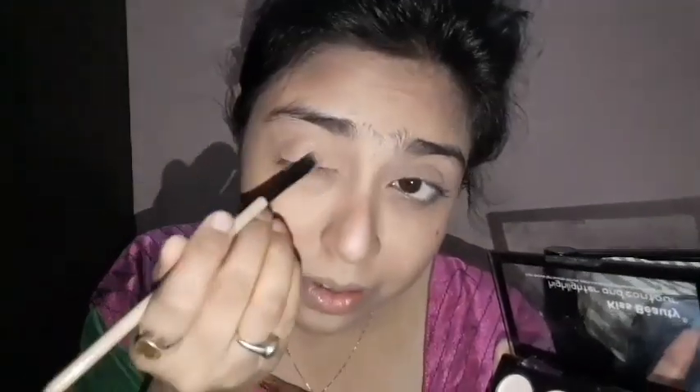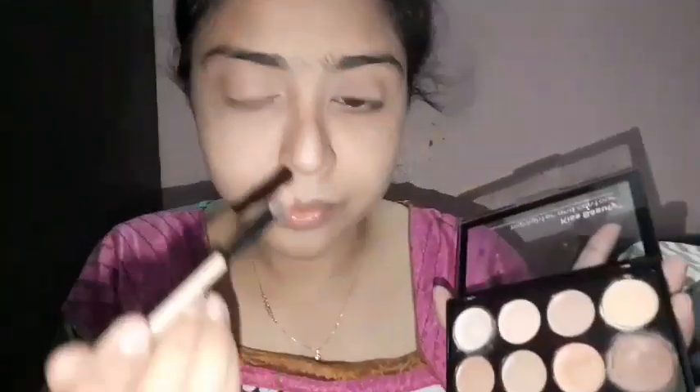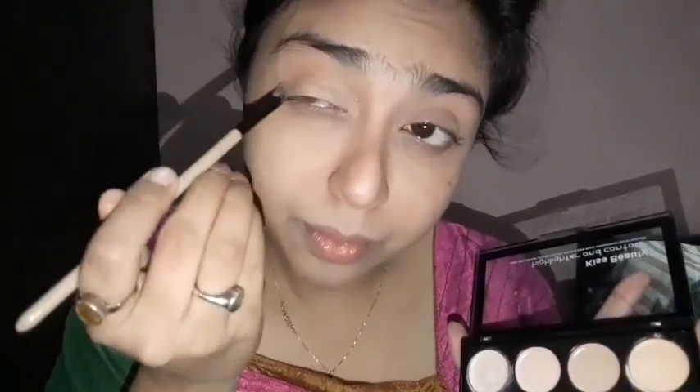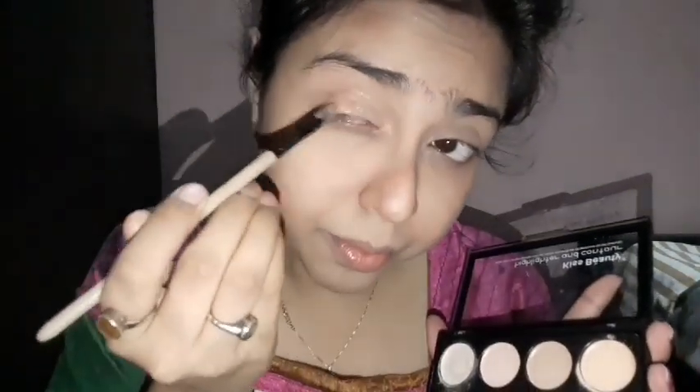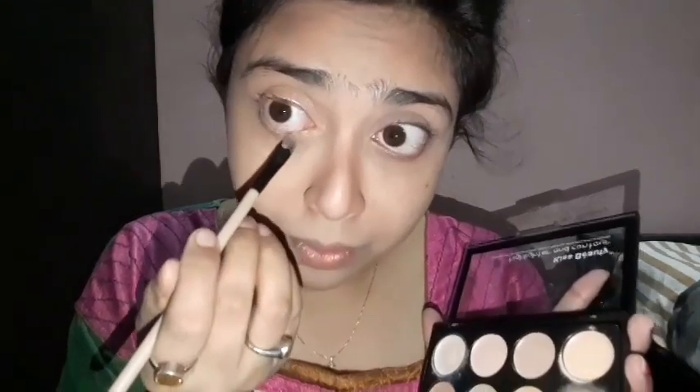Now I am using the same contour brown color and applying it to my eyelids so they are defined. It is not a very dark color — you can say I am using it as a transition shade. When I used the brown color it was not very intense, so I have a yellow shade and I will mix it with the brown. The two colors blend well and the texture looks so much better.